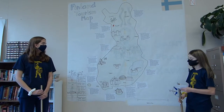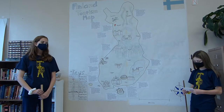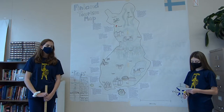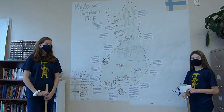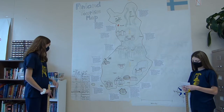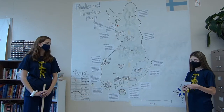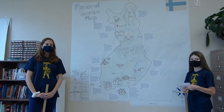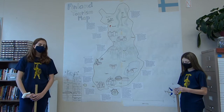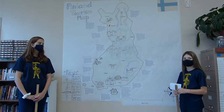Next we have the Tietomaa Science Center. It is located in Oulu, Finland. It has a 3D cinema which shows the depth of jungles, oceans, lakes, space, and even when dinosaurs were around. It is the second largest screen in Finland, and it is 153 square meters. The Science Center also has 550 hands-on attractions and demonstrations of things around Finland.